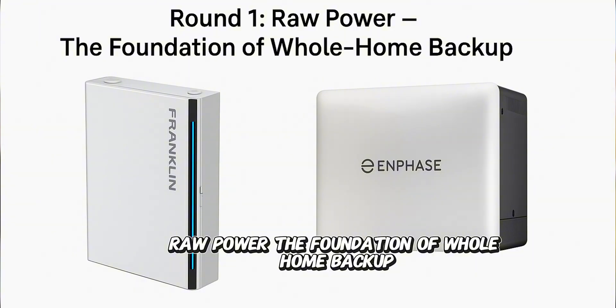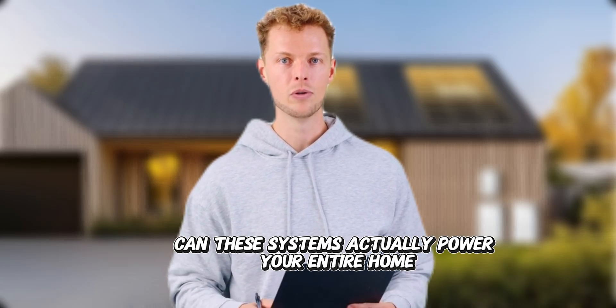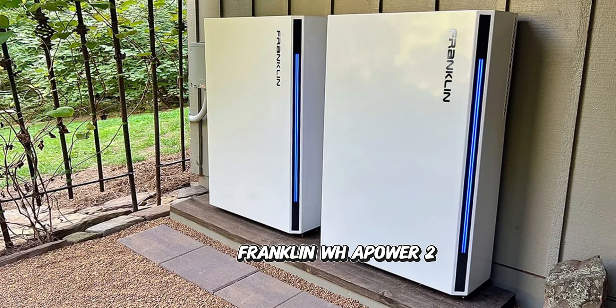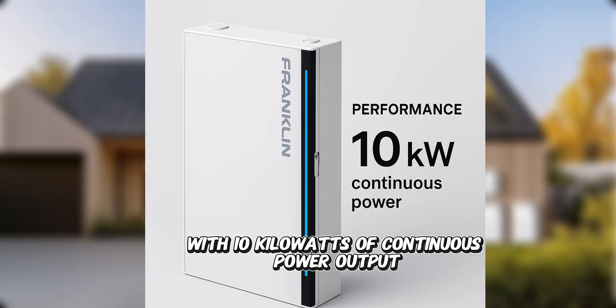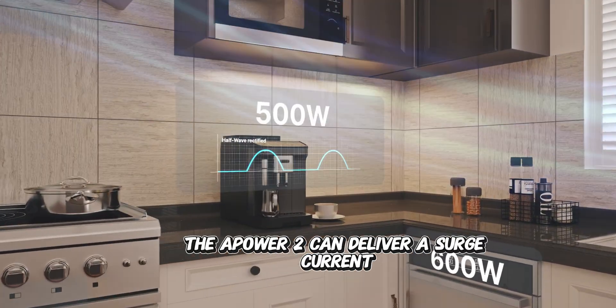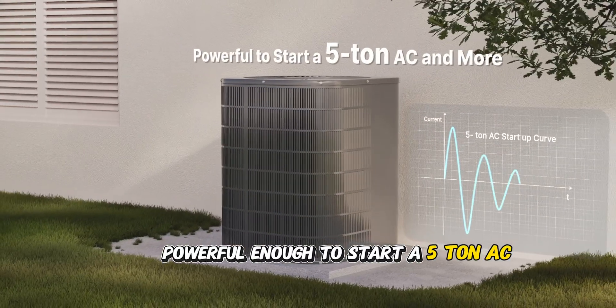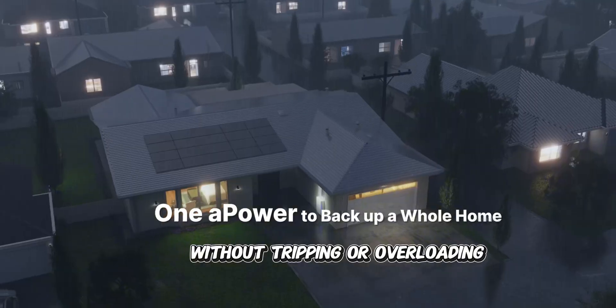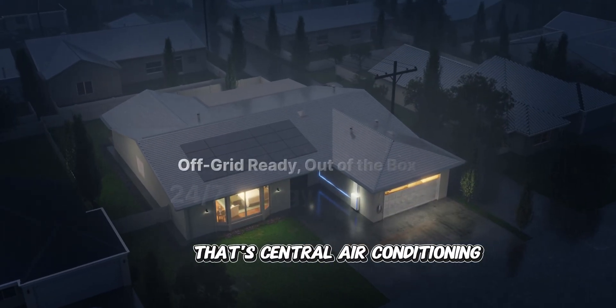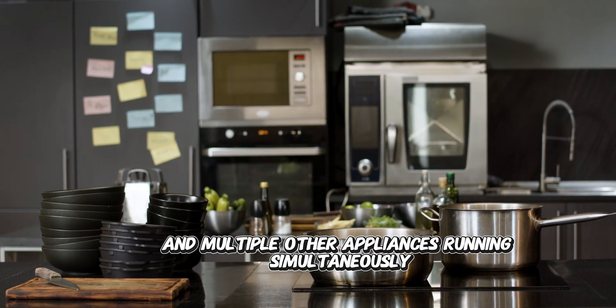Round one: raw power — the foundation of whole home backup. Can these systems actually power your entire home? The Franklin WH Power II, with 10 kilowatts of continuous power output, doesn't just handle heavy loads — it dominates them. It can deliver a surge current powerful enough to start a 5-ton AC while running essential home loads without tripping or overloading. That's central air conditioning, electric water heaters, electric stoves, and multiple other appliances running simultaneously.